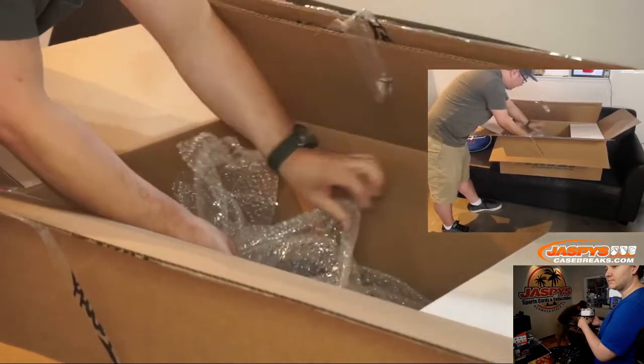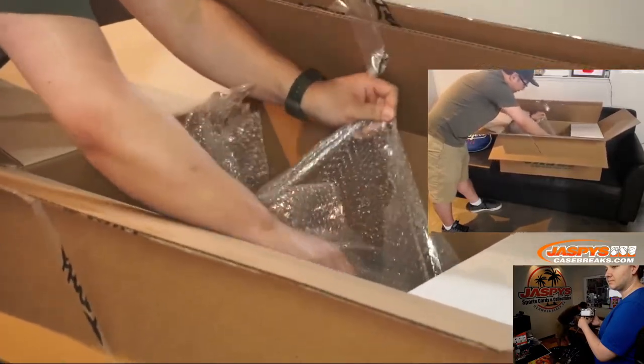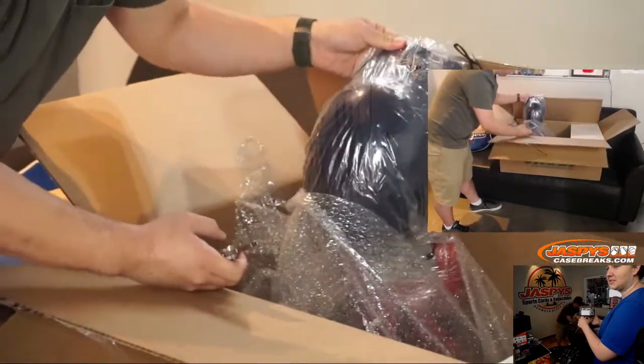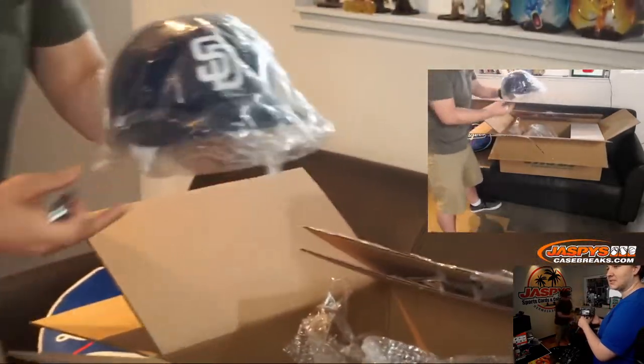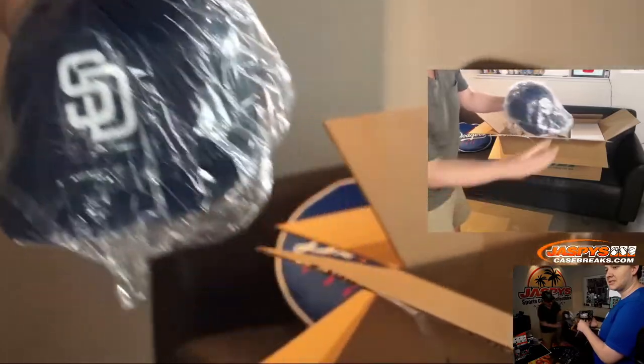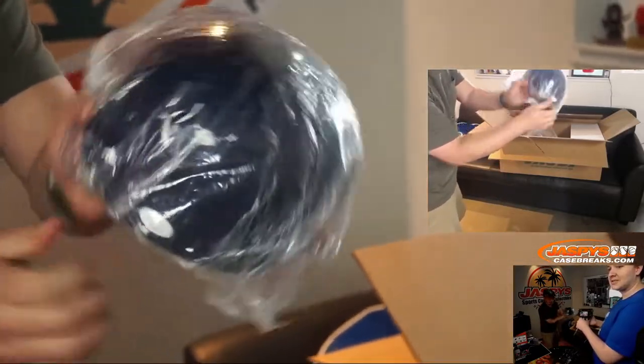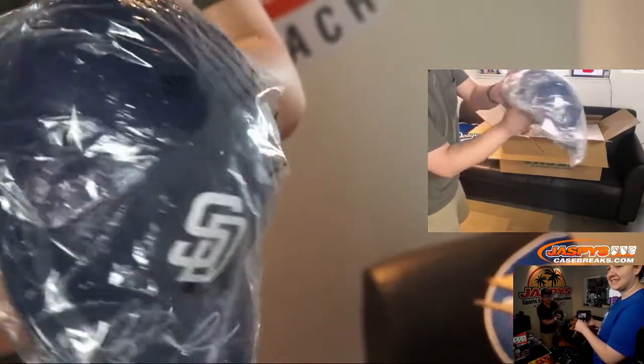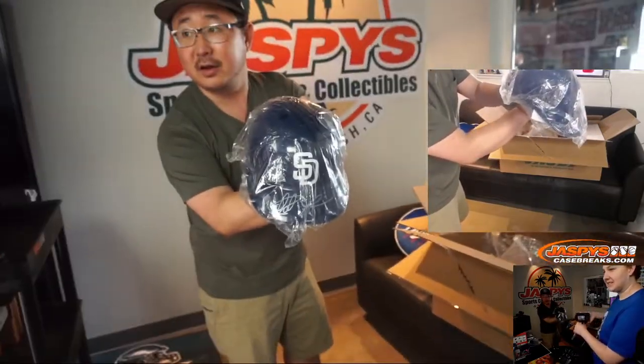You can kind of see the inside of the box. The first thing I'm going to pull out — Brian Peoples is going to be jealous of this one. First thing out of the gate, JSA sticker on the back, and it's Fernando Tatis Jr. Nice — autograph helmet.